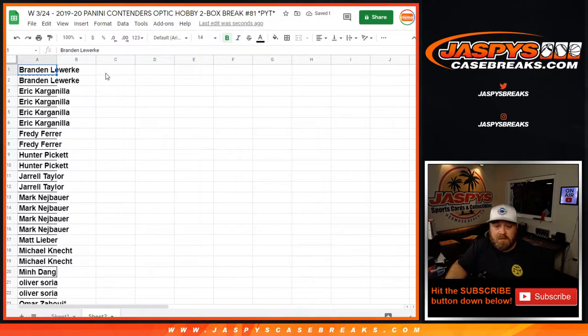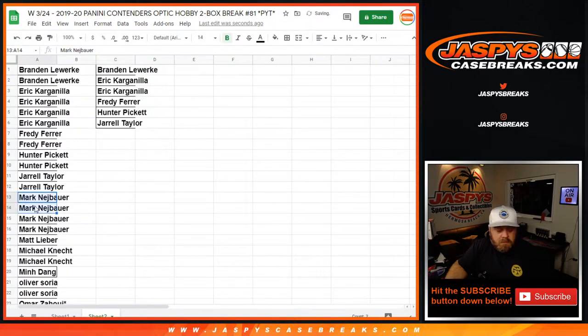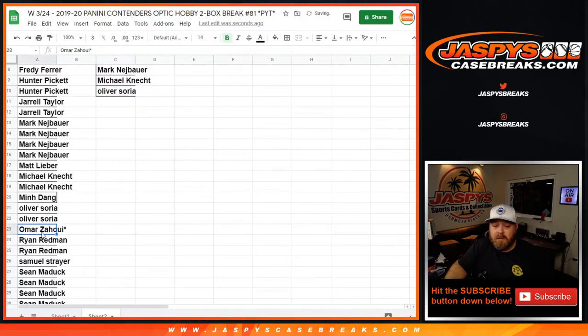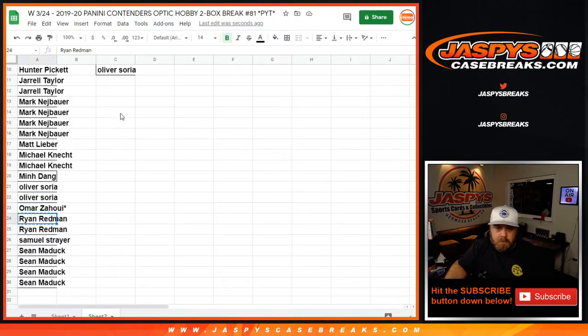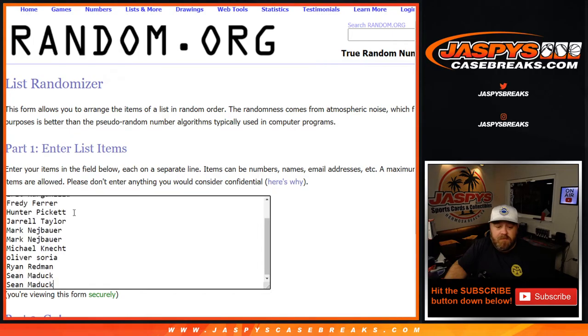Brandon with two teams gets one entry, Eric with four gets two, Freddie with two gets one, Hunter gets one, Jerrell Mark gets two. Matt — thank you for getting in, no entry on this. Michael gets one. Min — thank you for getting in, no entry on this. Oliver. Omar — thanks for getting in. Ryan. Sam — thanks for getting in. Sean gets two entries. So Brandon down to Sean, we got 13 on this and it's top five.